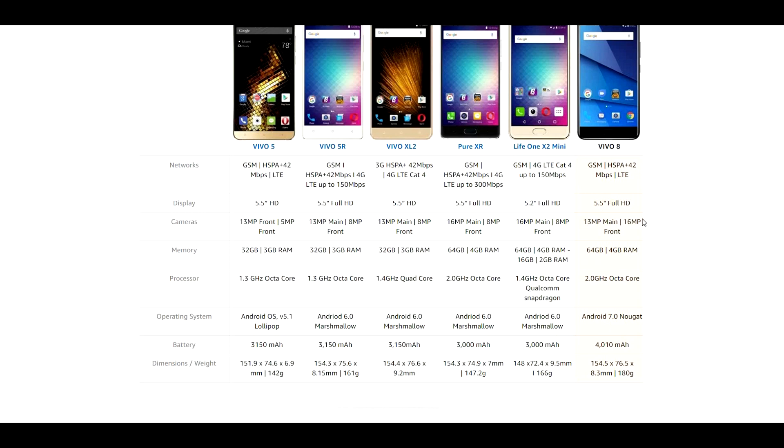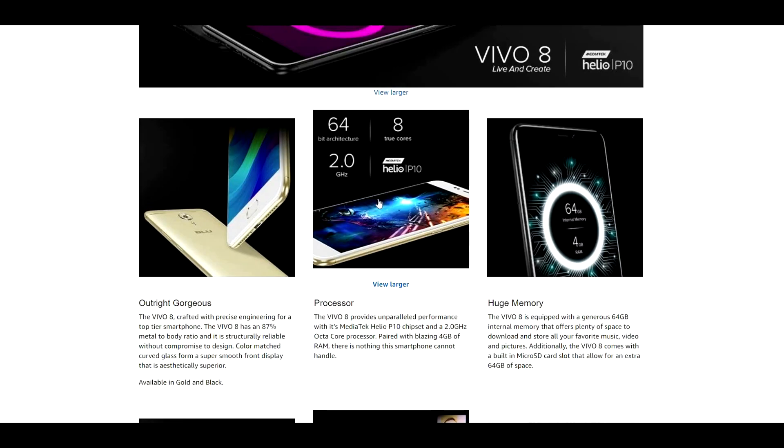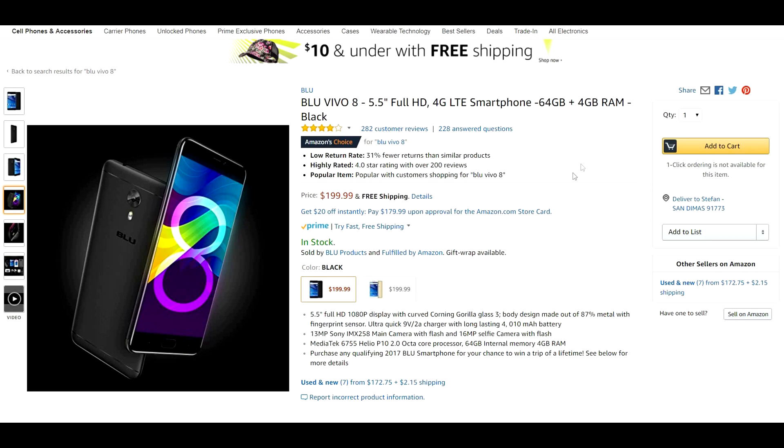The Blue Vivo 8 features a 13 megapixel main camera, 16 megapixel front camera, 64 gigabytes of internal storage, and 4 gigabytes of RAM. We also have a 2 gigahertz octa-core processor, Android 7.0 Nougat, and a huge 4,010 milliamp battery. The chipset is the MediaTek Helio P10, and you can expand the memory via micro SD card. This is definitely an amazing choice just under the $200 price range.